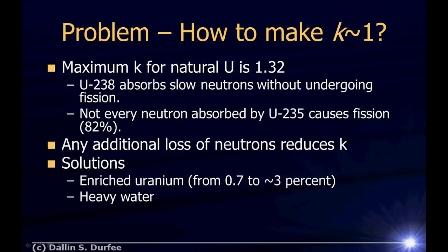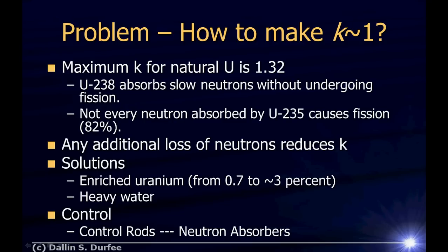Once you've gotten K up close to one, you fine-tune it using control rods — materials placed between fuel rods that absorb neutrons. You pull them out or push them in to absorb fewer or more neutrons and precisely control the reaction rate in your reactor.